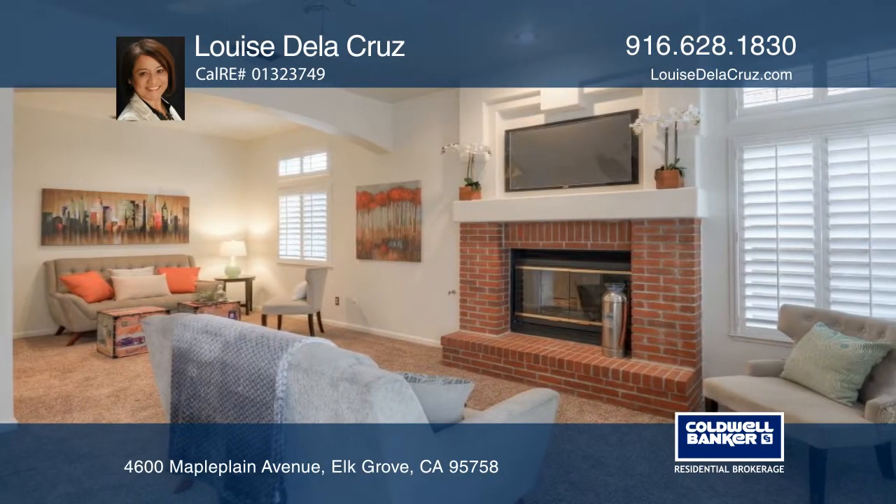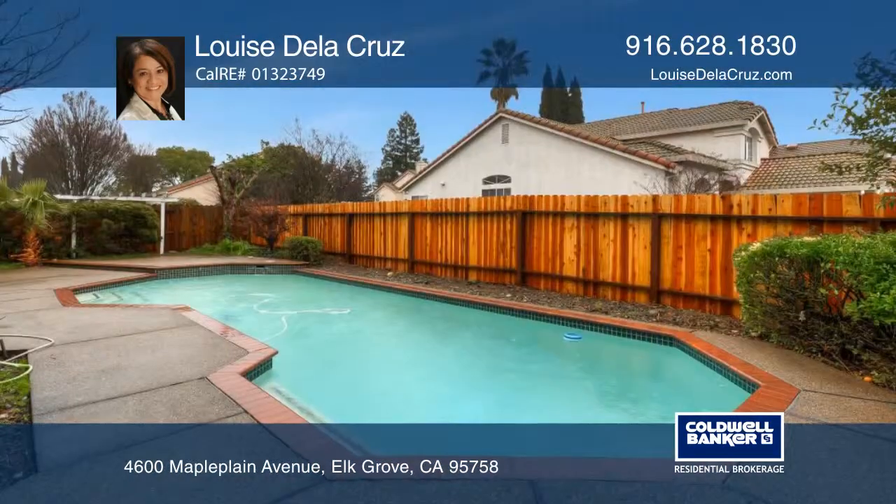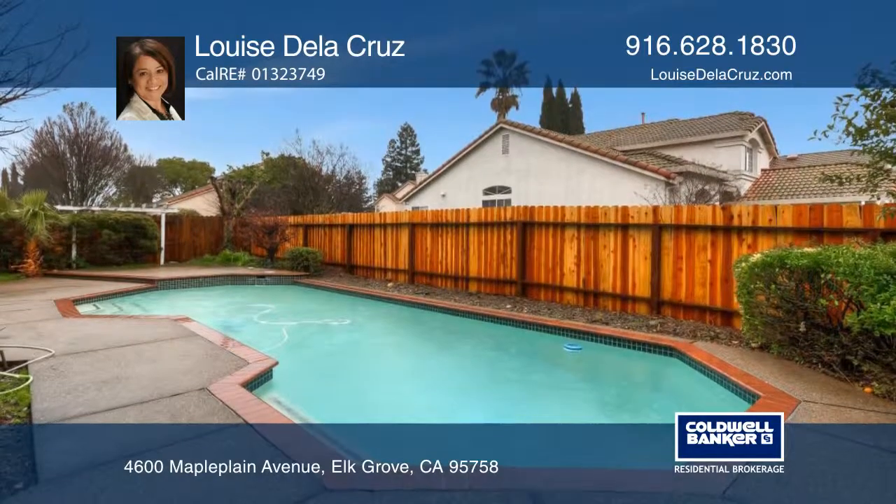The spacious master suite has a cozy fireplace. Summer is just around the corner, so you'll appreciate the built-in pool that will provide days of fun for all.